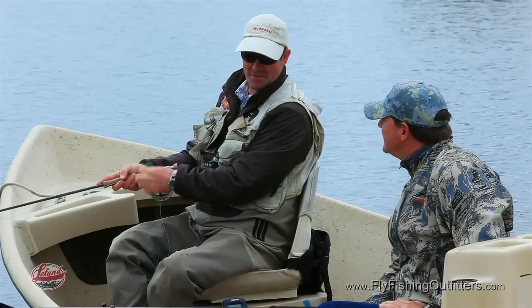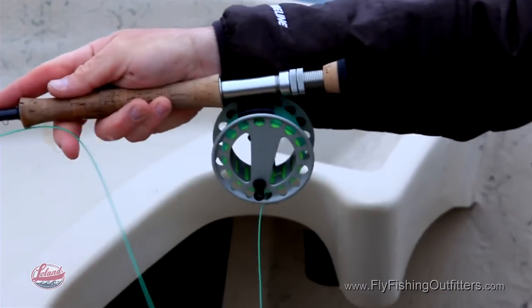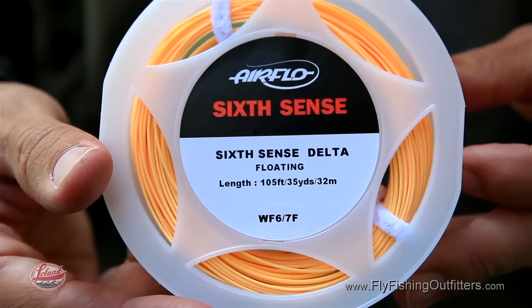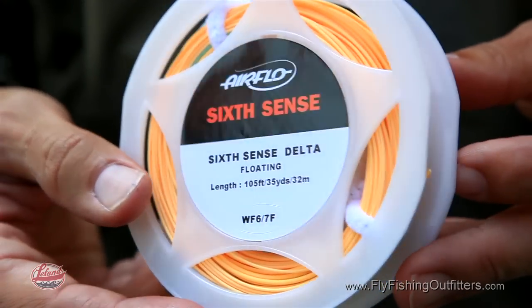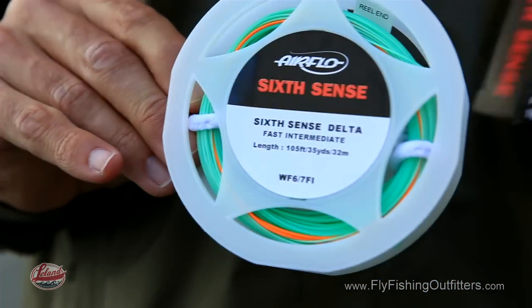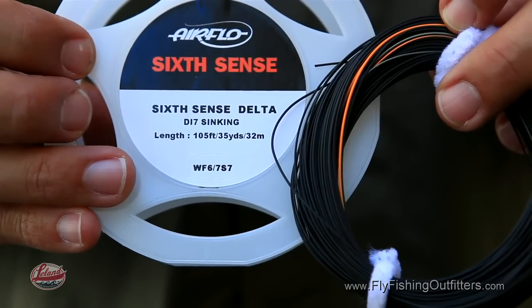The UK still water scene is probably the most developed still water market in the world. I've been responsible for developing the range of Airflow Six Cents lines specifically for that market. If I was only going to choose a couple of fly lines for still water, I'd choose the Airflow Six Cents in floating, intermediate, and a Type 7 fast sinking line — and that would cover all your still water needs.